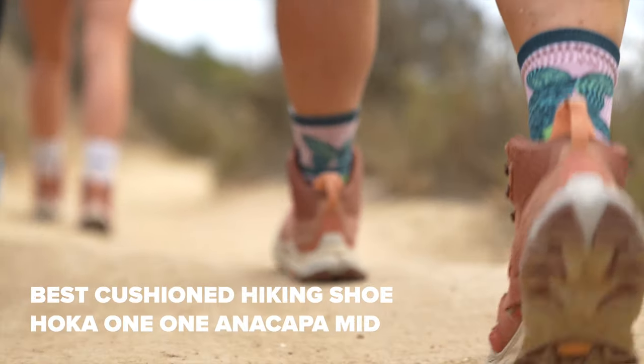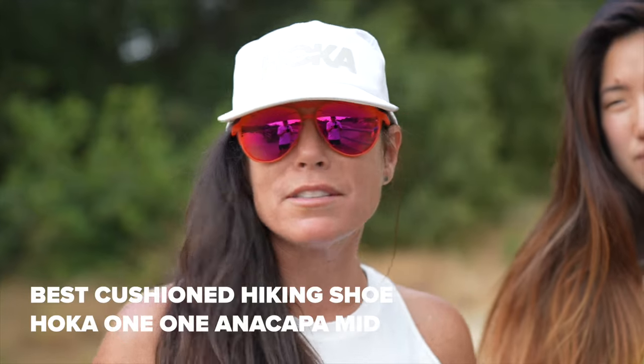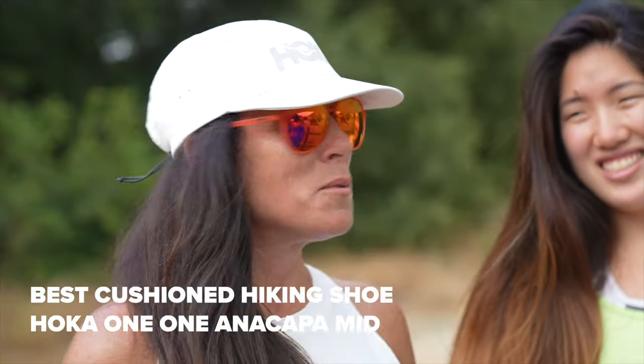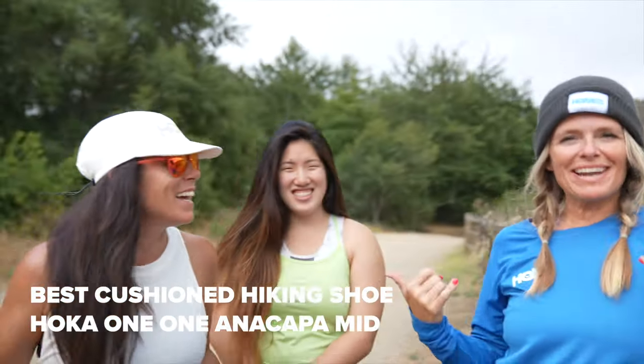I love the lugs on the bottom. I can go up and down the side of rocks with no slipping. I feel super secure in my footing. Absolutely love these shoes. Was that less than 60 seconds? Yes, we nailed it.